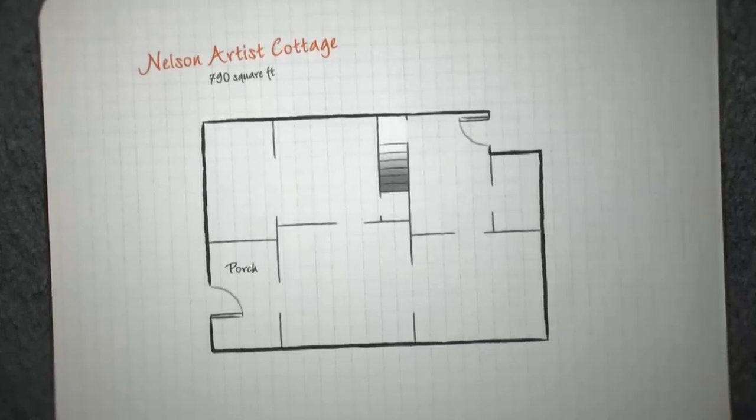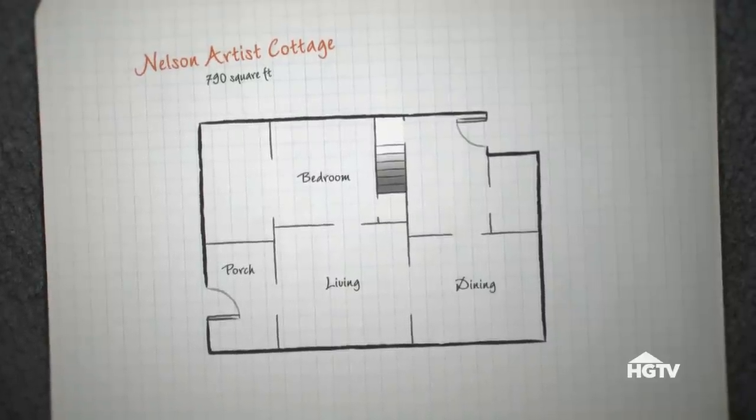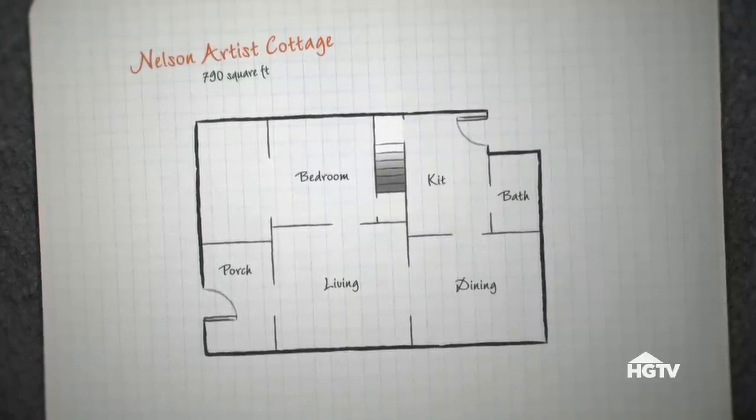You first walk into an enclosed porch, and then you enter the living room. There's a bedroom on the left, and straight ahead is a dining room. To the right of that is the bathroom and kitchen.